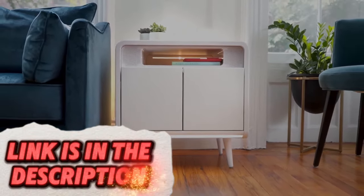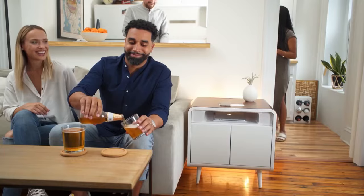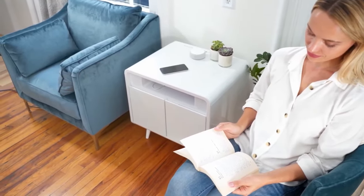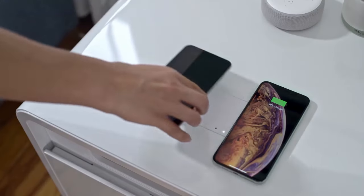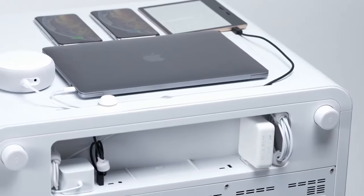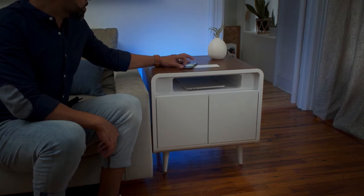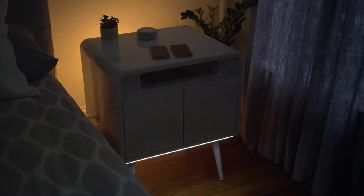Elevate your living room with the SOBRO Smart Side Table. This multifunctional side table offers a stylish surface for your drinks, lamps, or books while incorporating smart features. The built-in wireless charging pad allows you to power your devices simply by placing them on the surface, with additions such as app control for integrated LED lights or adjustable table tops.